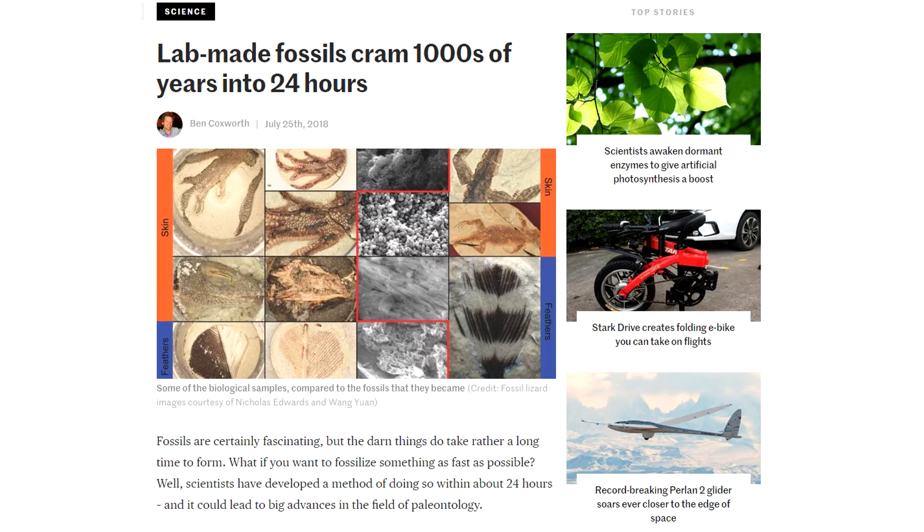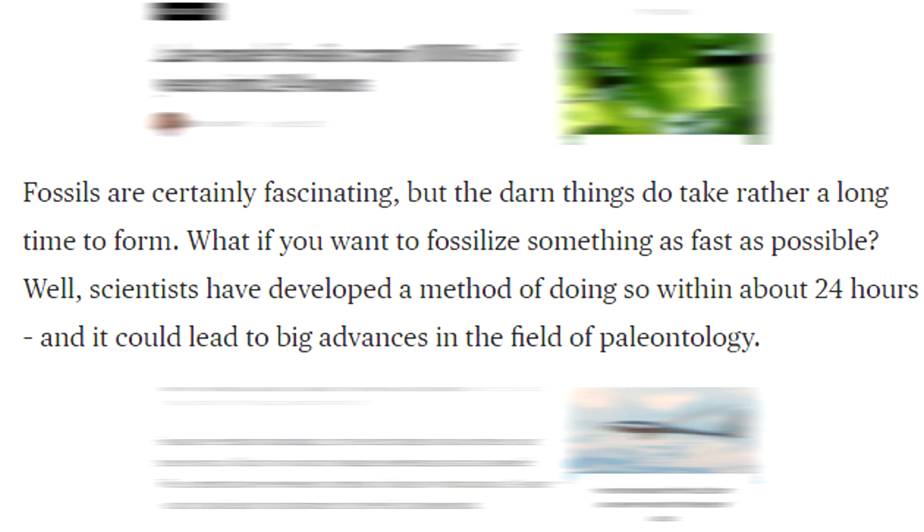Indeed, a recent news article on lab-made fossils began with, 'Fossils are certainly fascinating, but they do take rather a long time to form.' It later adds, 'over the course of anywhere from tens of thousands to millions of years, the bones turned to stone.'